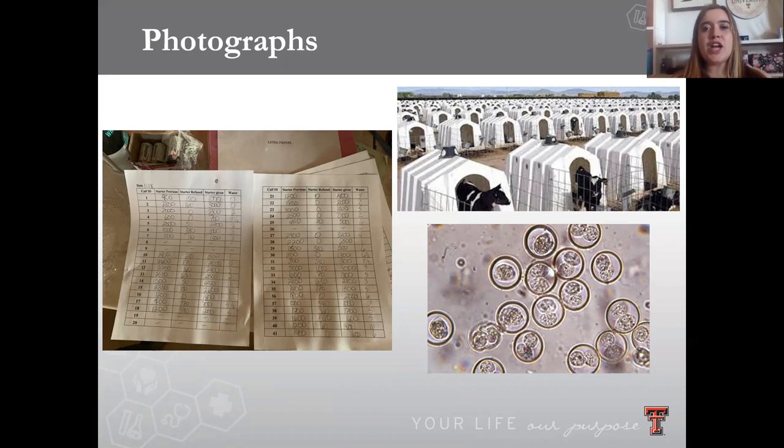This helped to gauge how the calves were doing as far as how they were growing and eating. Maybe if the calves weren't feeling as well, they wouldn't be eating — so this was a way to track that throughout the project.